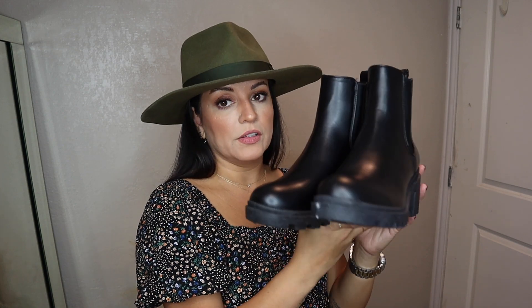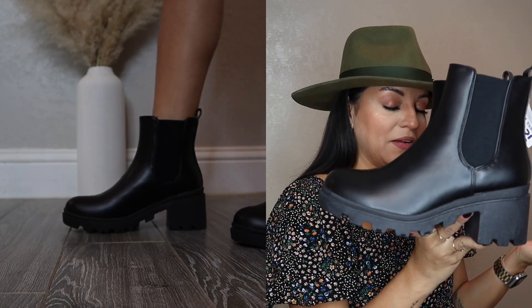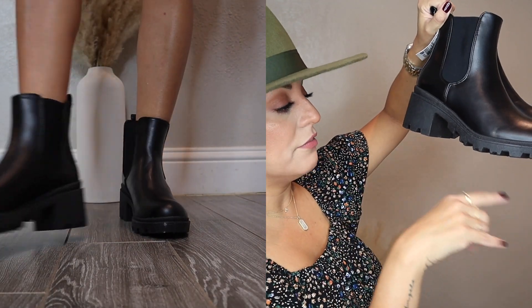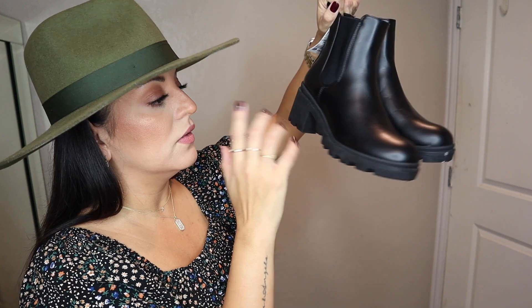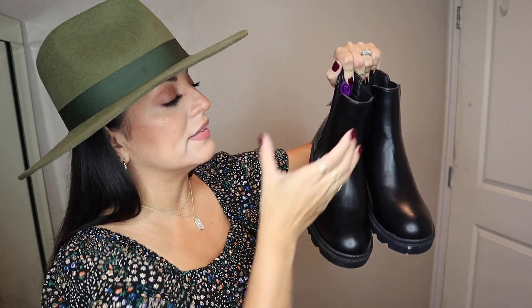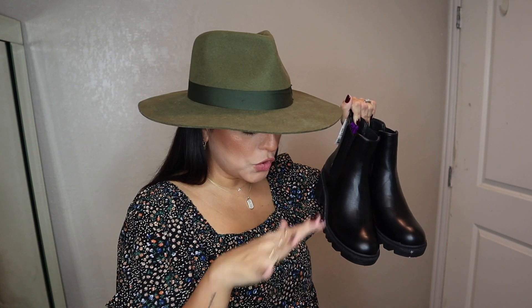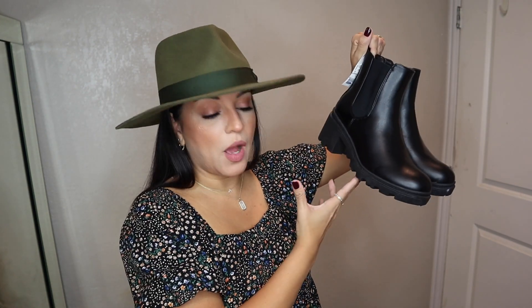The other day I was at Ross and I found these lug sole boots for twenty dollars in black. I didn't originally want black because of the combat boots I already have, but my combat boots are very flat — these have a little bit of a heel. These are completely black with no hardware. I feel like I can dress these up more than the combat boots. I went ahead and got them to show both options, because if you gravitate toward more black shoes, I want to show you an option.